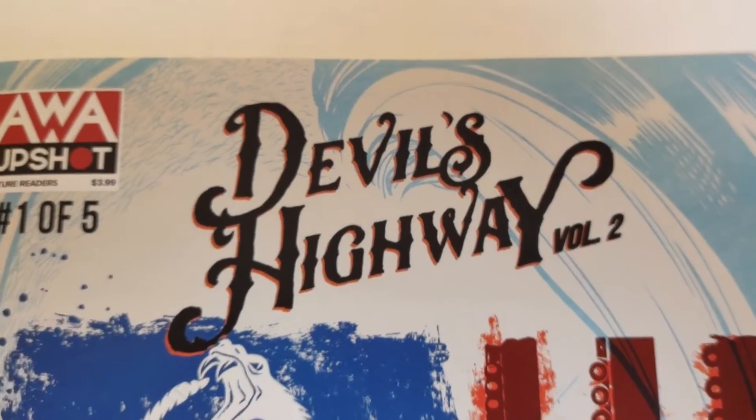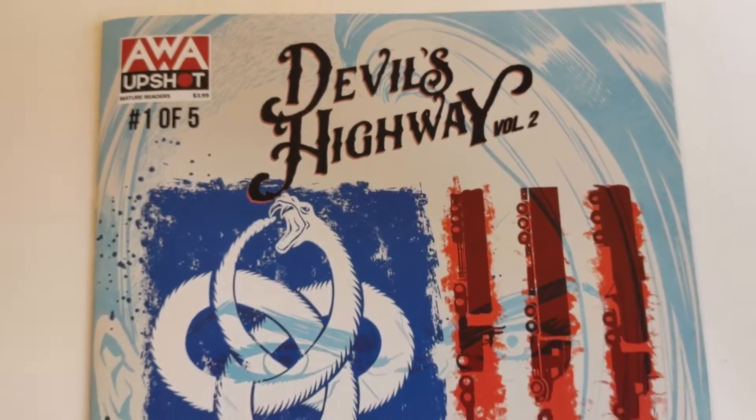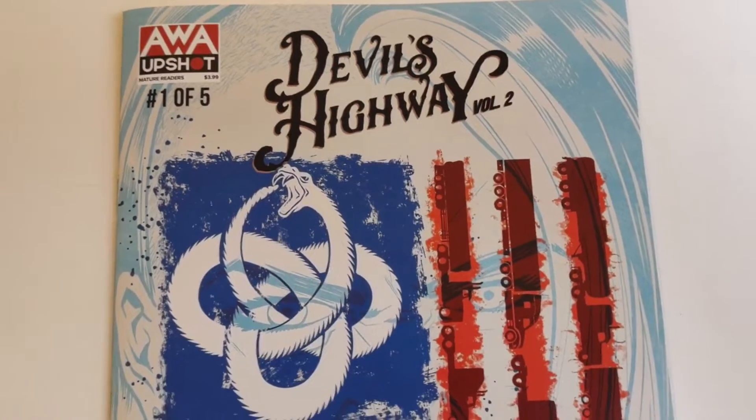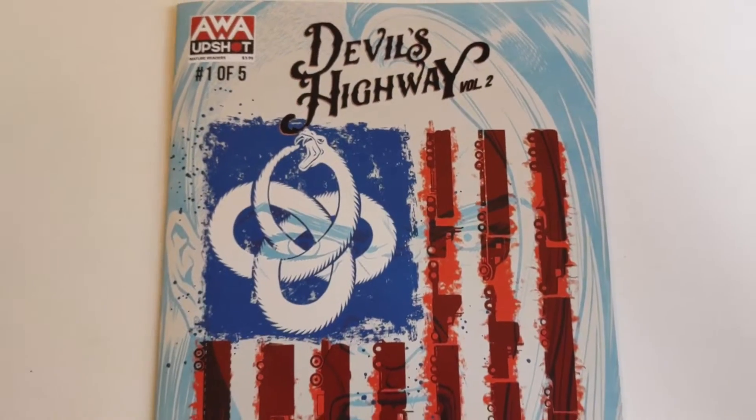Hello and welcome to the Temple of Tomes with your host Indie Comics Jones. Today is May 17th, 2022. This is episode 505.